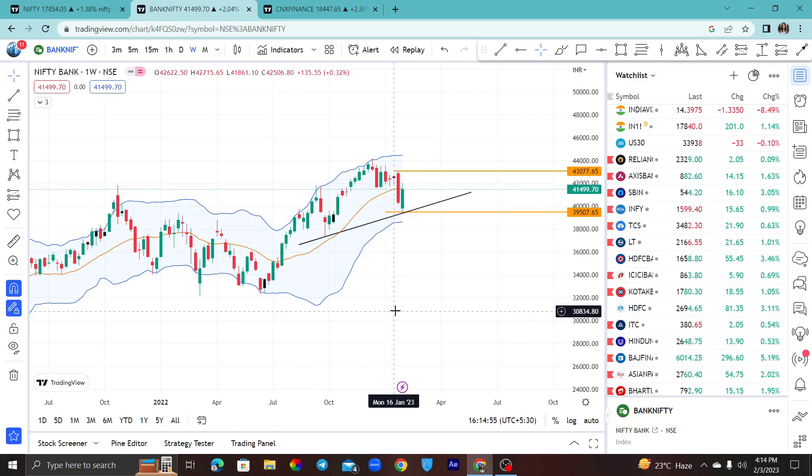Hey everyone, welcome back to The Financial Literacy channel. I am your friend Radhi. We will discuss weekly analysis now. Today we will discuss Nifty Bank, Nifty, and Fin Nifty.